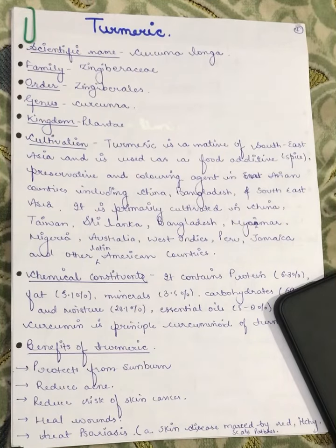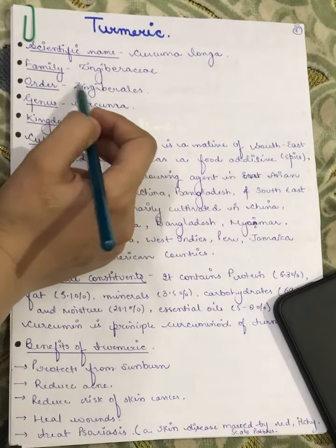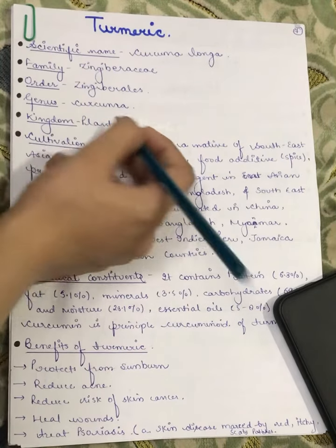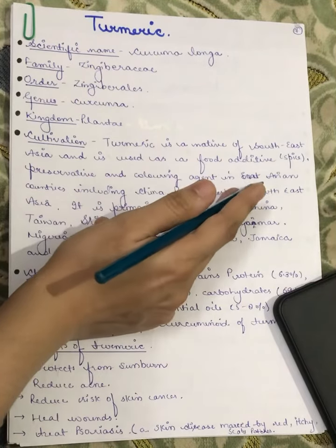We are going to study about turmeric. The scientific name of turmeric is Curcuma longa. It belongs to the family Zingiberaceae, order Zingiberaceae, genus Curcuma, and kingdom Plantae. When we talk about its cultivation, it is a native of South East Asia and it is used as a food additive and spice.